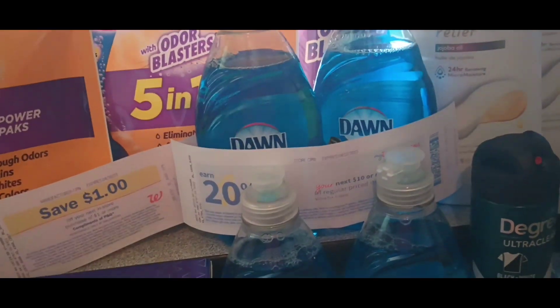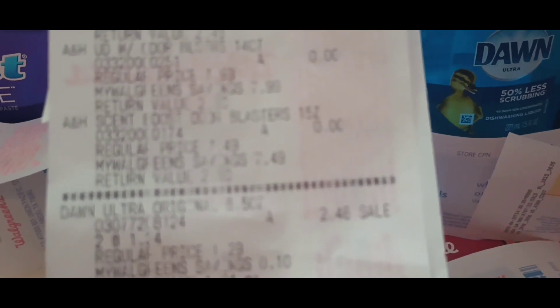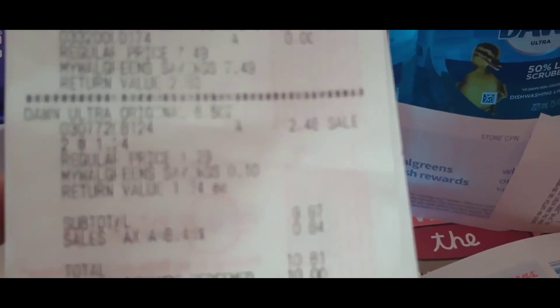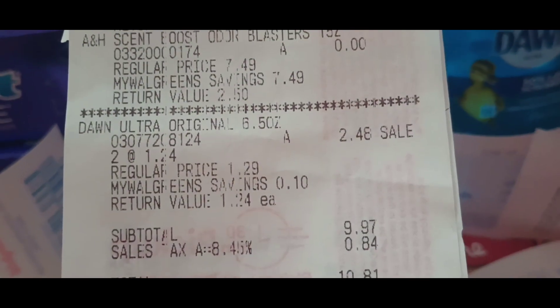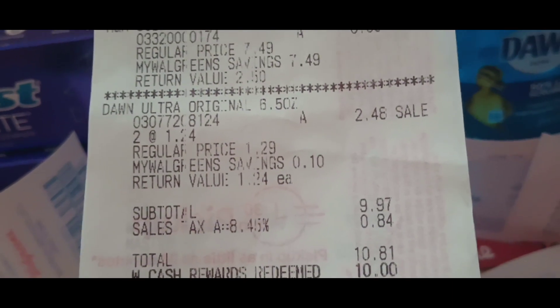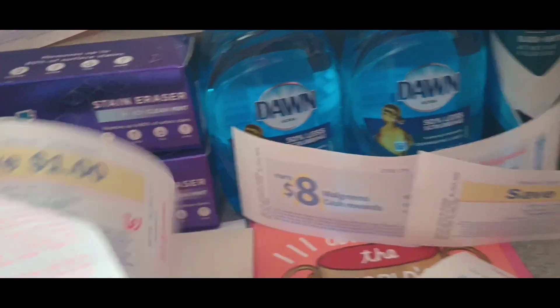Next, I picked up the Arm & Hammer. They rang up buy one, get two free, and I added two more Dawn soaps for $2.48. Subtotal was $9.97. I wanted to use the $5 register award from the Olay deal, but it would not scan. So instead of rolling $5 in Walgreens cash, I had to roll $10 and paid $0.81 after taxes. I got back another $1 register award for Dawn — so that was a good deal. Arm & Hammer is really great.